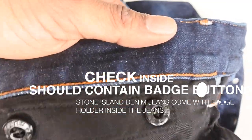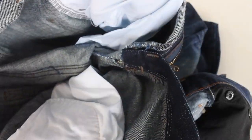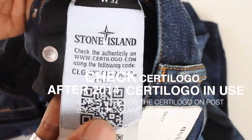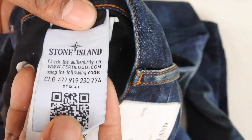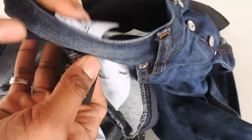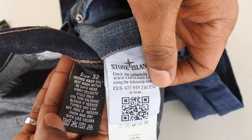Inside the real jeans there are extra buttons so you can fasten your Stone Island badge inside — the fake has nothing like that. Further inside, the most important feature is the '30' logo label. I'll be doing a video with them soon to explain exactly how the 30 logo works. All Stone Island products after 2014 should have a 30 logo, but the fake one doesn't have it at all — complete nonsense.